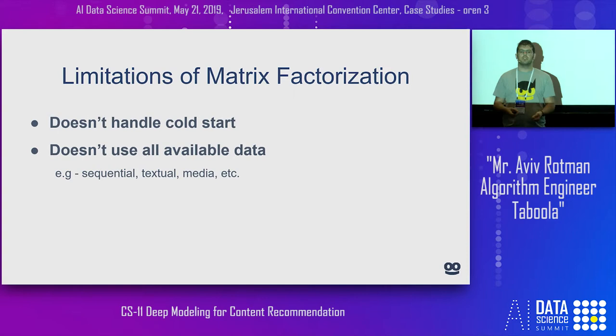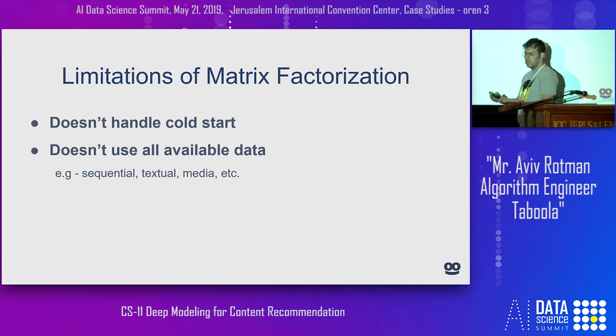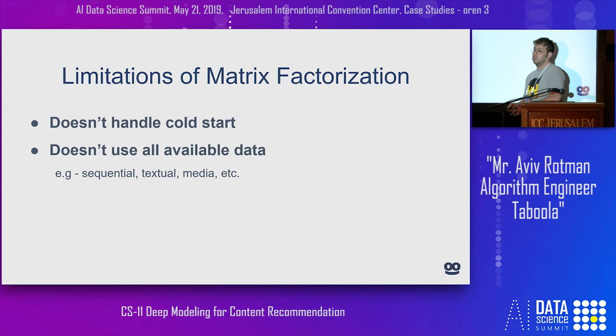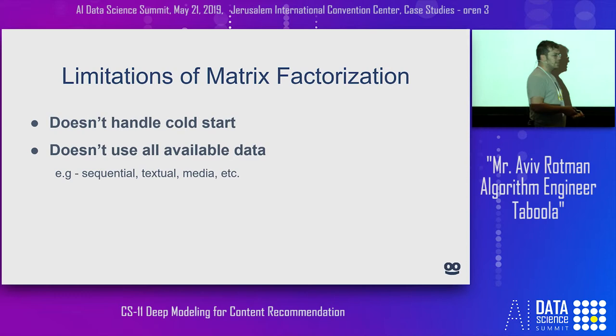What's the problem with matrix factorization? Although it took the Netflix challenge by storm, it doesn't deal at all with the cold start problem — meaning it can't handle users, movies, or articles we have no data for. In effect, we're unable to use it in that scenario. It also doesn't use all the data at our disposal, like the creative of the articles — the image and the text — or the user's reading preferences, which is data we could use to make the model generalize. Deep learning, of course, is good at understanding text, language, historical data, and images.